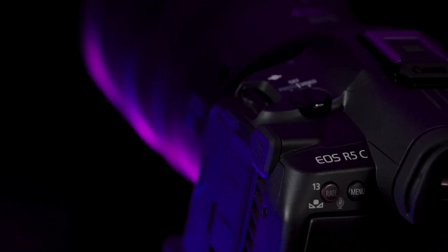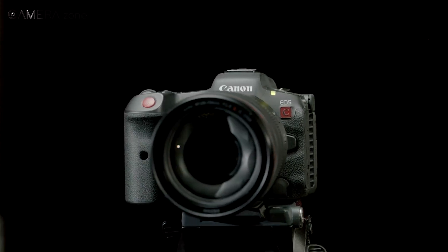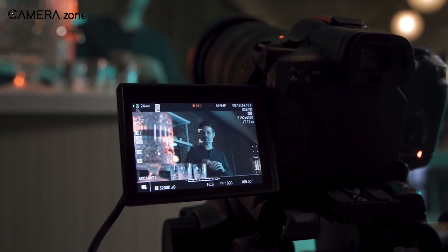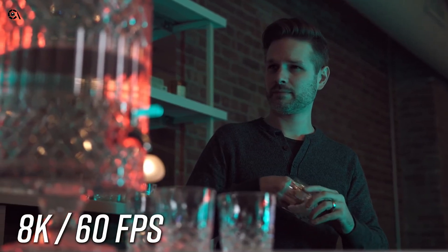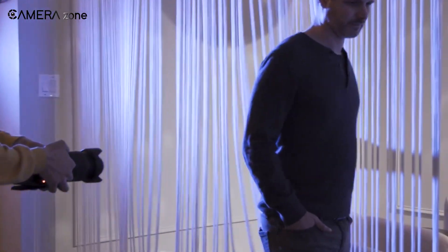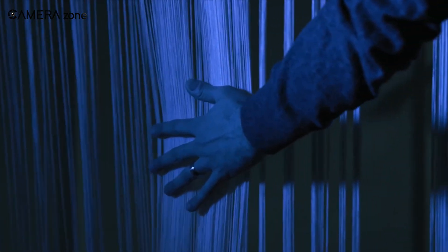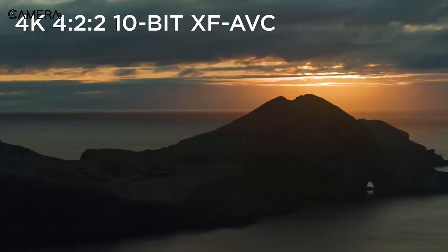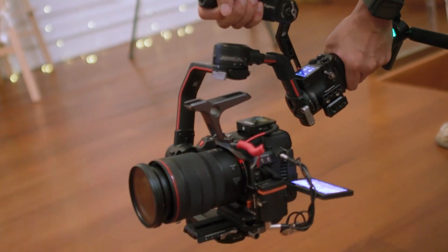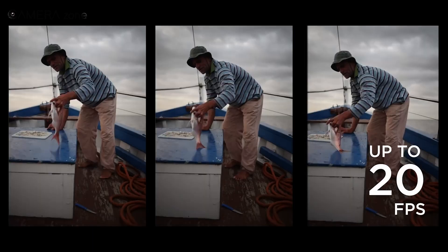Though at the core, Canon EOS R5C is basically the standard R5, this C version has some cinematic perks that distinguish it. This camera can capture internal full-frame 8K video up to 60 frames per second in 12-bit Cinema RAW Light, which is designed to enhance HDR footage. Aside from 12-bit RAW, the camera's video format permits shooting in various configurations, including RAW HQ, RAW ST, RAW LT, HDMI RAW, and XF AVC YCC 4:2:2 10-bit.